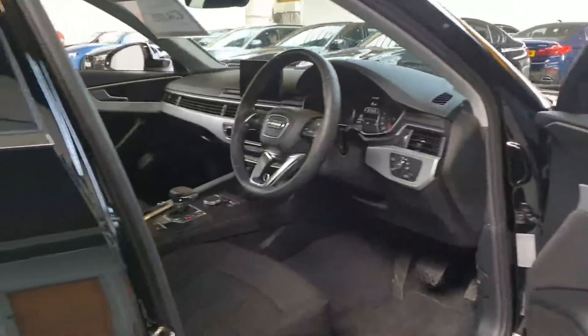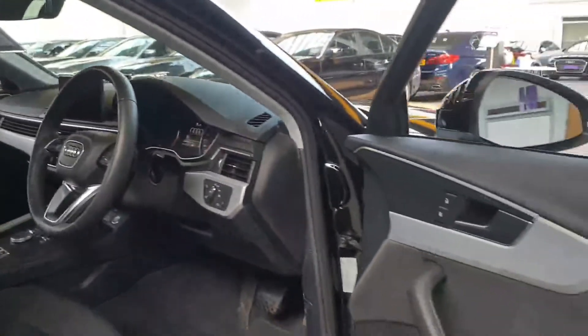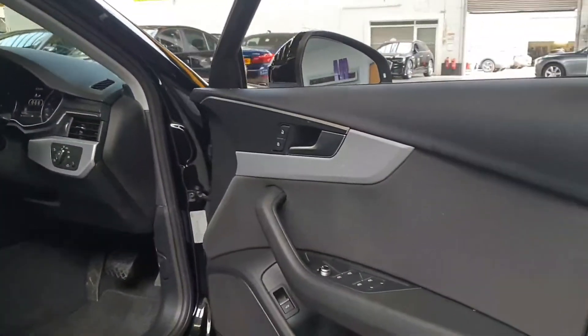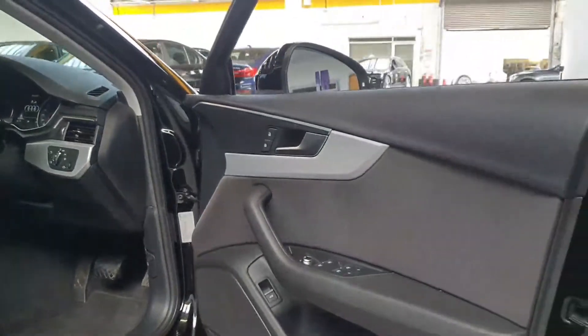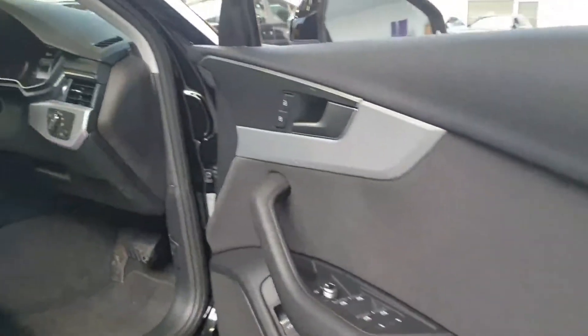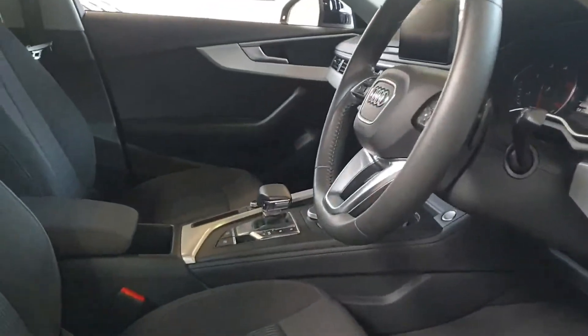It comes with remote control central locking and two keys. There's a full service history with this one, and it's only got around 27,000 miles, which is about 42,000 kilometers on the clock. It also has one-touch electric windows with a nice silver inlay on the doors and dashboard.